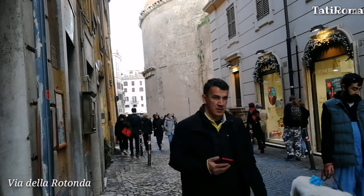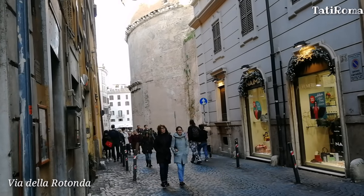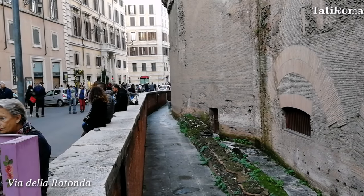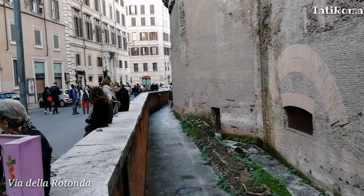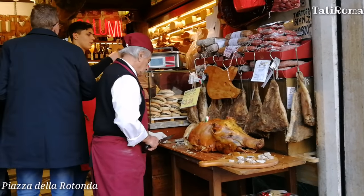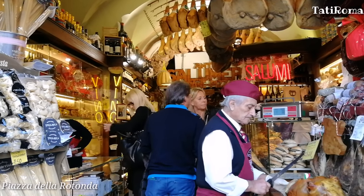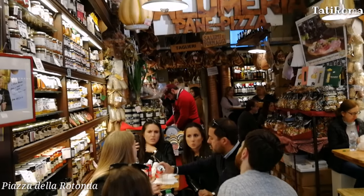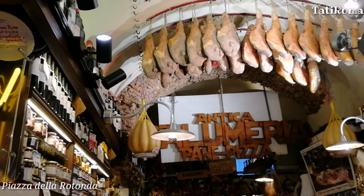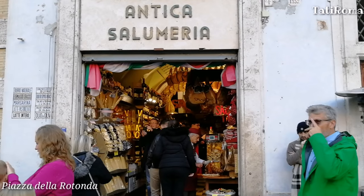По Виа Делла Ротонда мы подходим к Пантеону. Если вы уже проголодались, обязательно загляните в магазин мясных деликатесов, где у вас будет возможность не только купить что-нибудь перекусить, но и бесплатно попробовать что-нибудь вкусненькое. Сегодня предлагают попробовать вкуснейшую поркетту — итальянский рулет из свиной грудинки с разными специями, запечённый в печи.